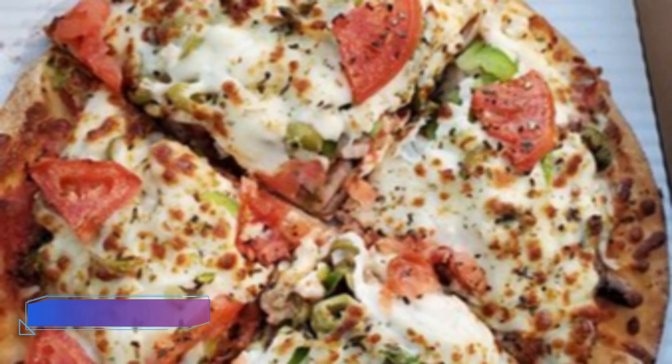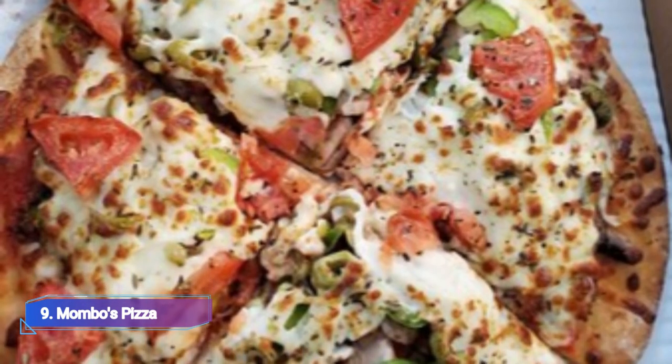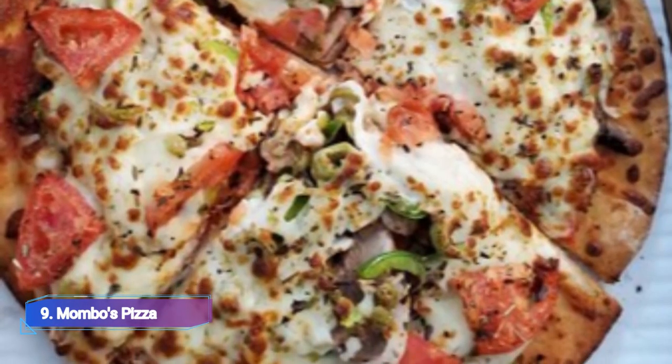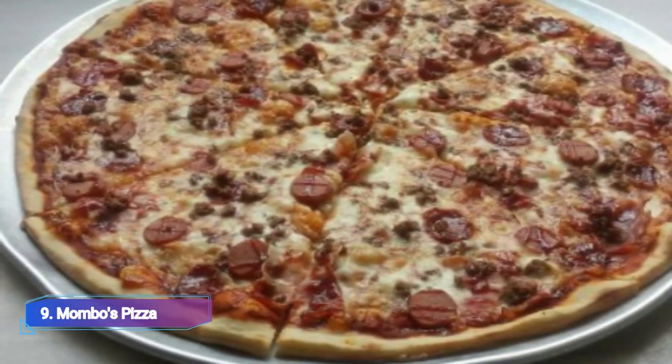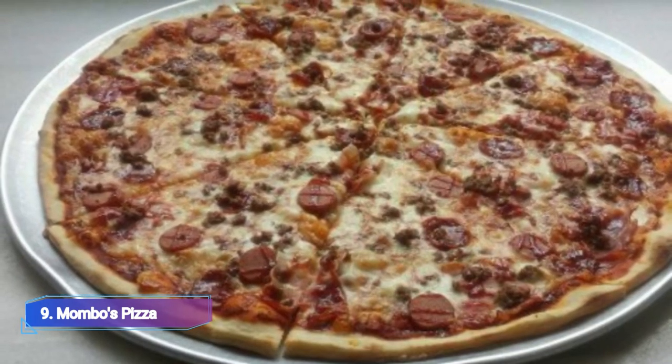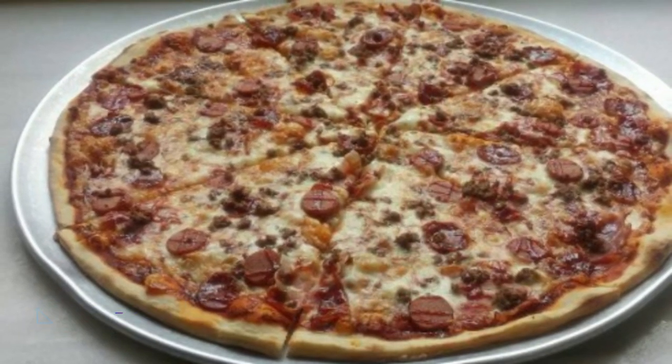9. Mombo's Pizza. Thin-crust pizzas and slices are available at Mombo's Pizza, a counter-service pizza parlor in the New York style. Since it has been operating for 11 years, the restaurant has continued to be well-known as a place to go for high-quality pizza.